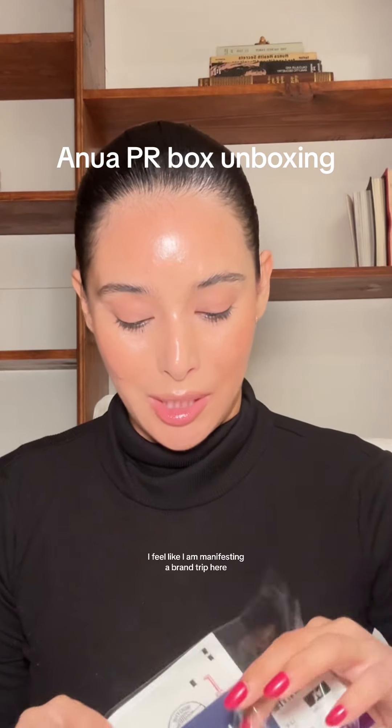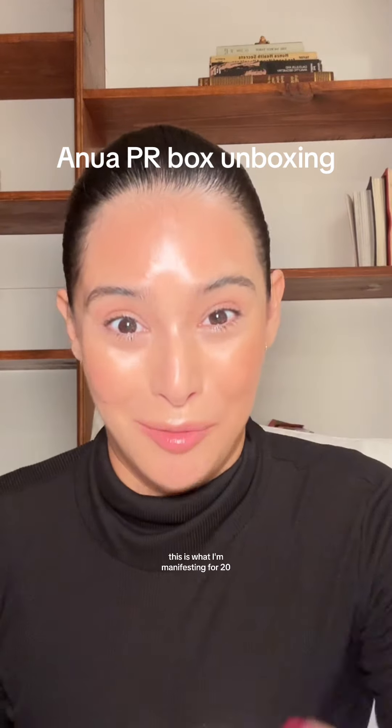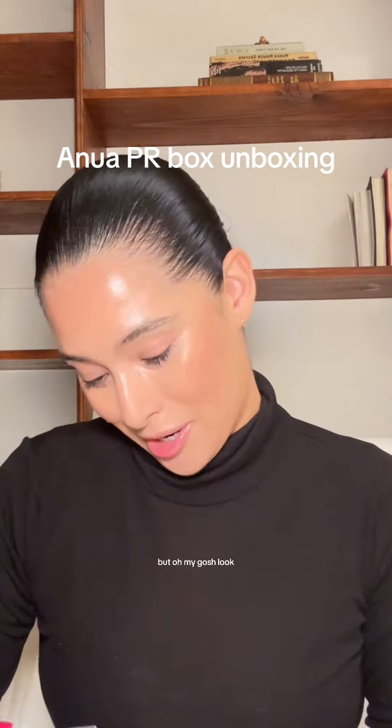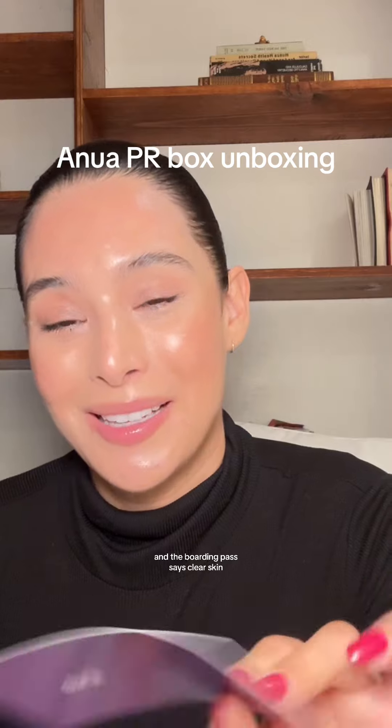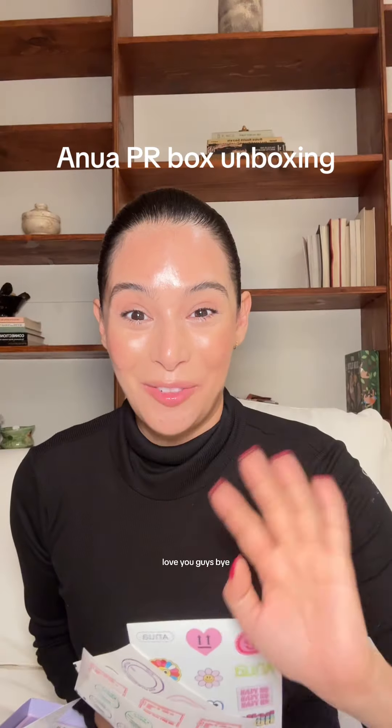With this little passport, I feel like I am manifesting a brand trip here. That's what I'm manifesting for 2024 — brand trips. But oh my gosh, look, it has a little passport and the boarding pass says 'clear skin.' It also came with these cute stickers. Thank you, Anua. I am so excited to try these new products. Love you guys.